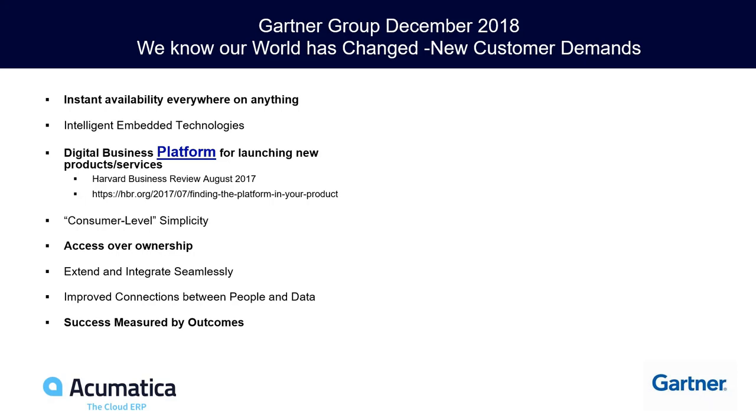Customers want access over ownership — no longer do they feel the need to physically own an asset. It's about access to their data, business applications, and business. And success measured by outcomes. As partners and publishers, we really need to focus on what our technology delivers. Acumatica is just the tool in the toolbox that allows you to say, 'This is the expertise and outcomes we deliver, powered by the technology of your choice.'